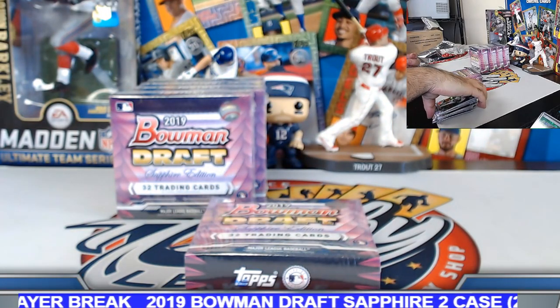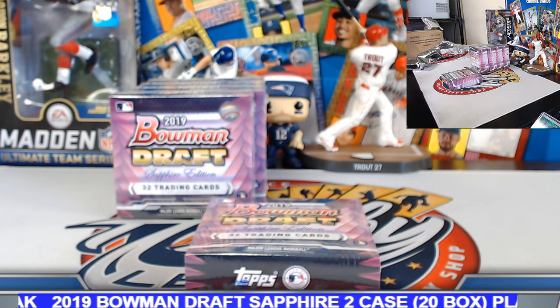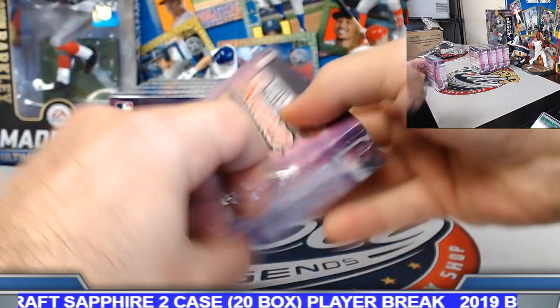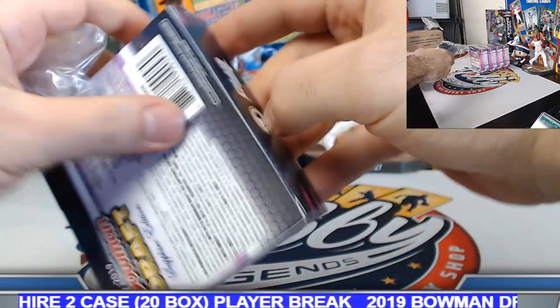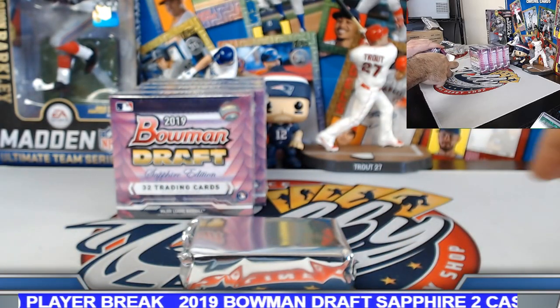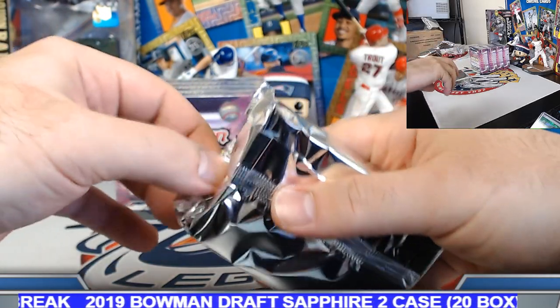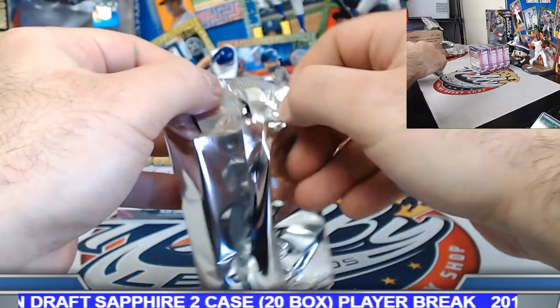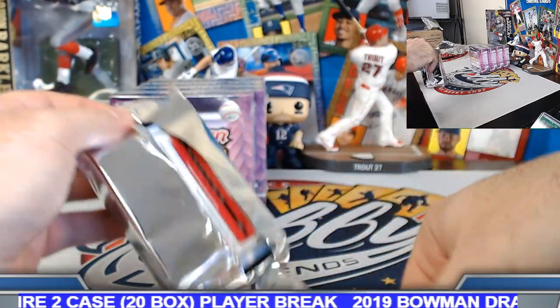Box number six coming up. Five boxes in — we've got a red and two orange sapphires on the board so far.